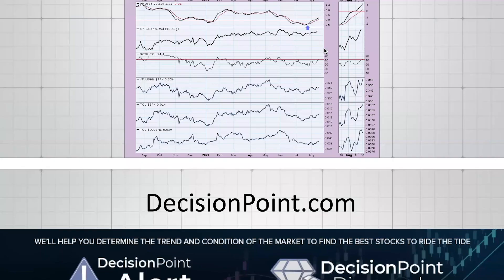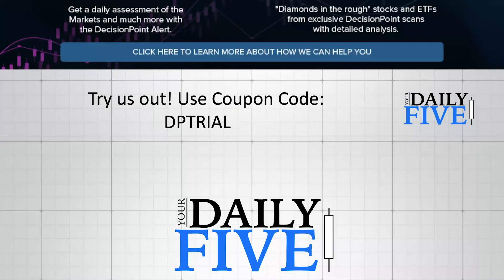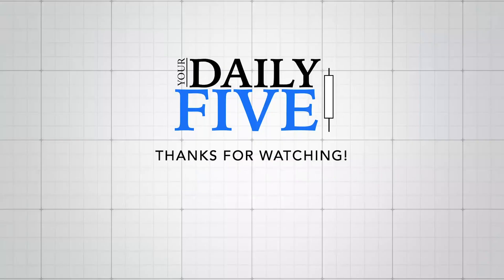That pretty much finishes up my Daily Five. You can find out more about me and my blogs at decisionpoint.com. We are running a trial right now — use coupon code DPTRIAL at checkout and you will get to try both the DP Alert and DP Diamonds for one week without being charged. Thank you so much for watching.